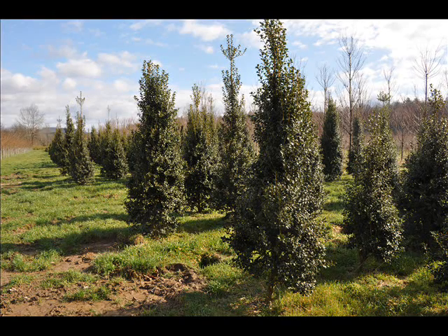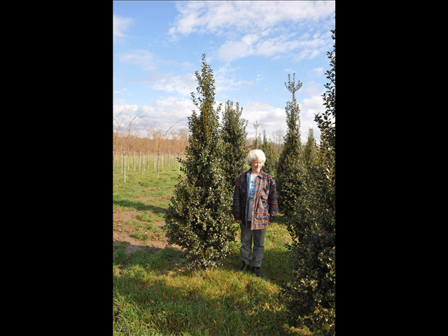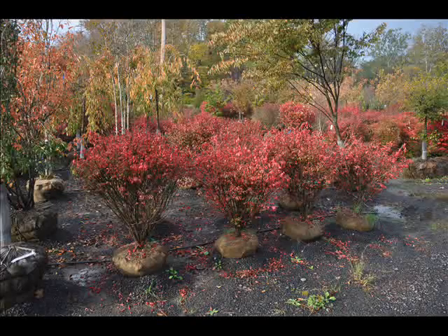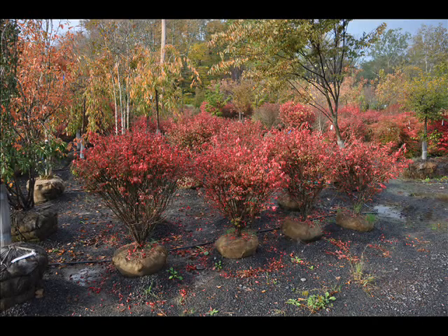In the way of shrubs we have arrowwood viburnums, bayberry, blackhaw viburnums, a whole range of viburnums, dogwoods — red twig and silky dogwoods — elderberries. We also have forsythia, common lilacs, and Japanese lilacs.